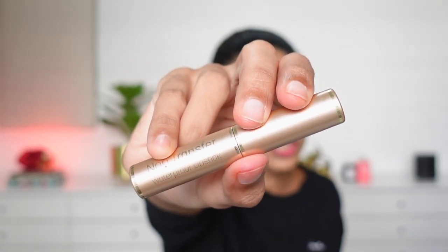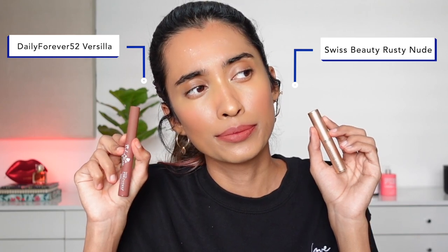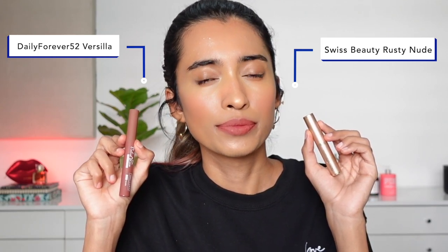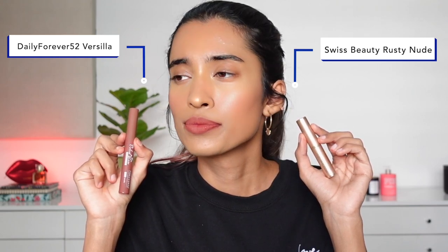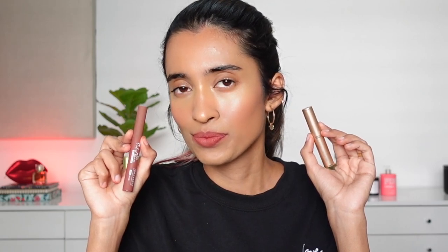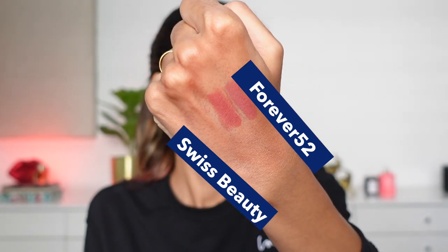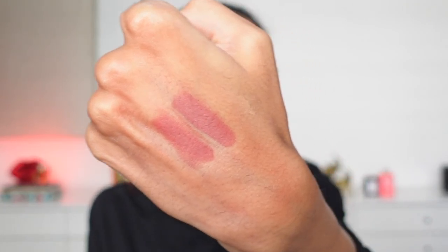Next we have the Swiss Beauty lipstick in the shade Rusty Nude. These shades were discontinued but have been brought back in stock, so pick them up while they're available. In case you can't find them, an alternative — though not as affordable — is Daily Life Forever52 in the shade Versilla. The Versilla shade is a little lighter than Swiss Beauty. Swiss Beauty lipsticks are hands down very pigmented and beautiful on the lips, so only resort to this alternative if you really can't find the Swiss Beauty one.